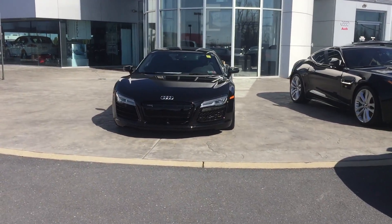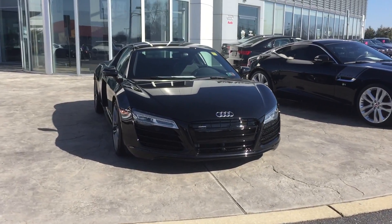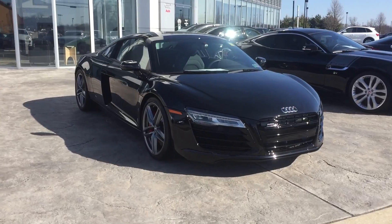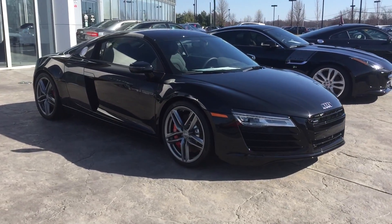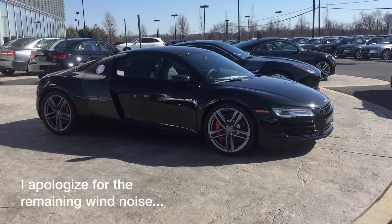Hoping to take this R8 out for a drive. It's a 6-speed manual — it's the 4.2 V8 though, and it's the last year before the redesign.